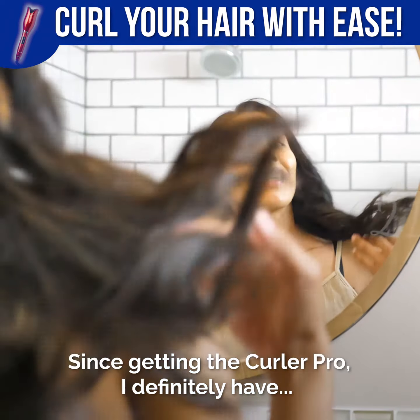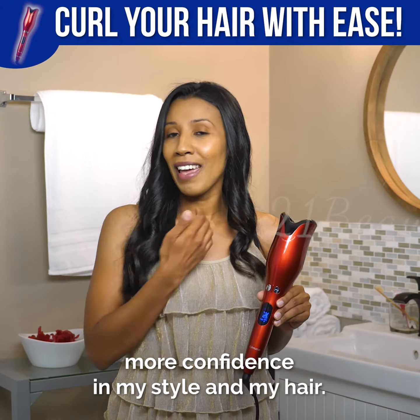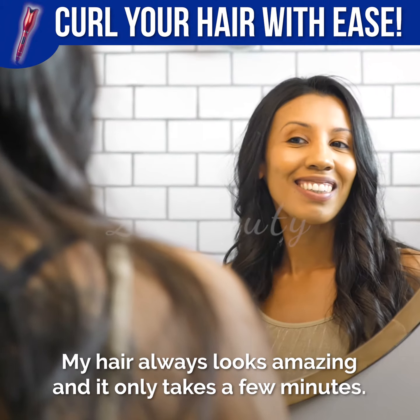Since getting the Curler Pro, I definitely have more confidence in my style and my hair. My hair always looks amazing and it only takes a few minutes.